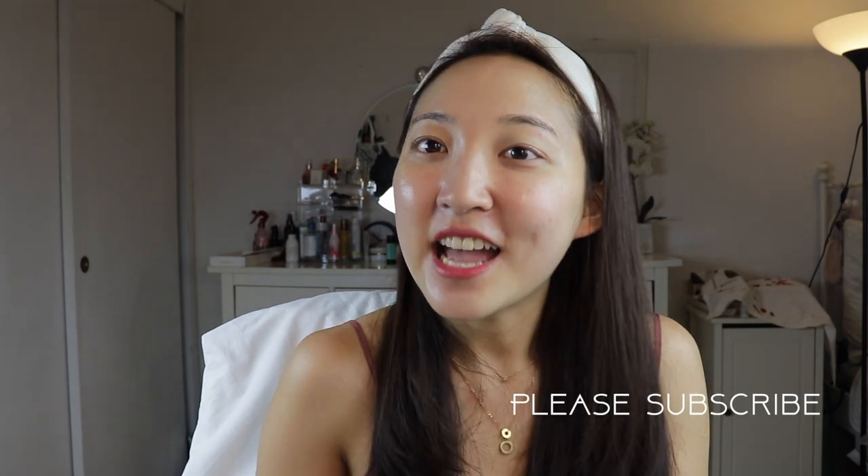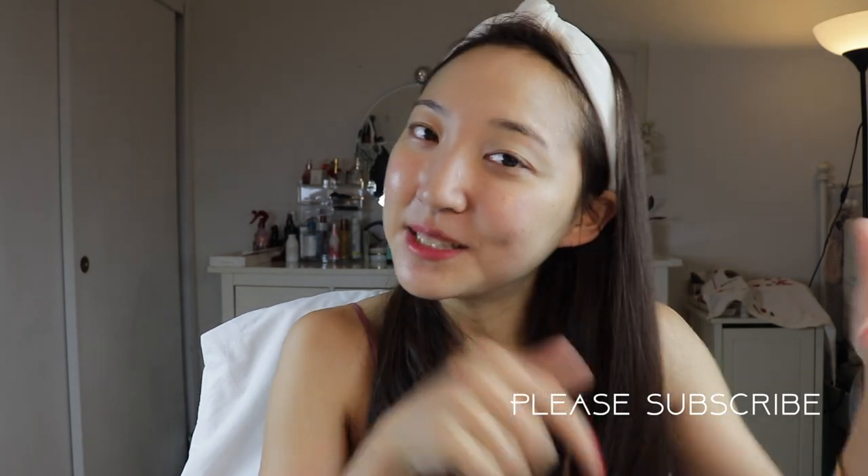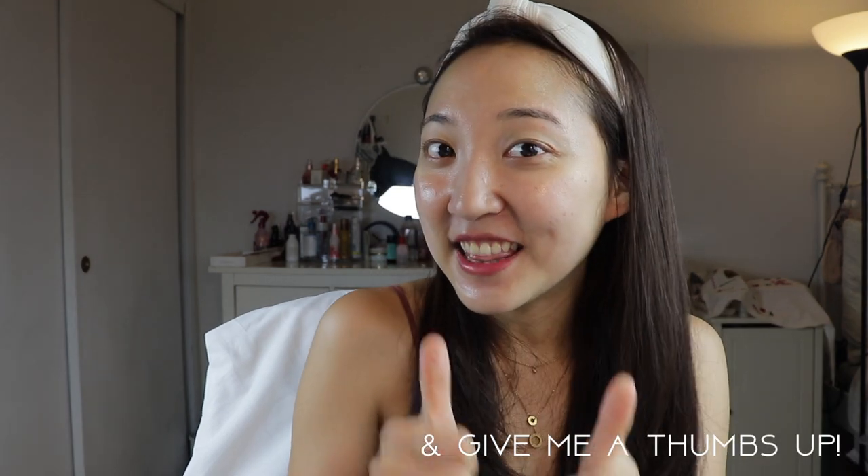Okay guys, that is a wrap! I hope you enjoyed my full routine using just Caudalie products — it's a brand I really do admire and have been very impressed by. If you have any Caudalie favorites or questions about anything, please comment below, and if you're not subscribed yet please subscribe and hit that like button.